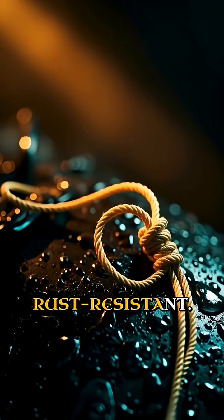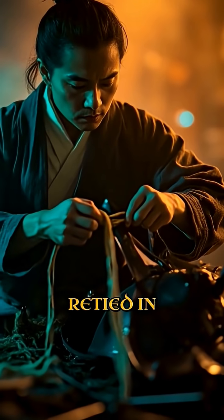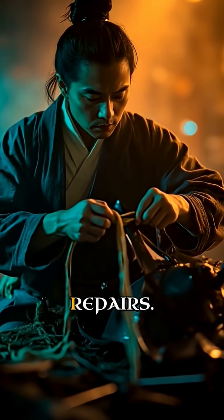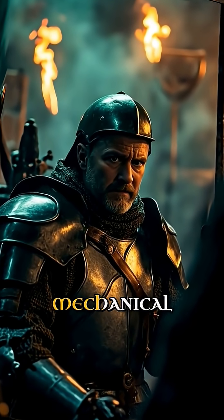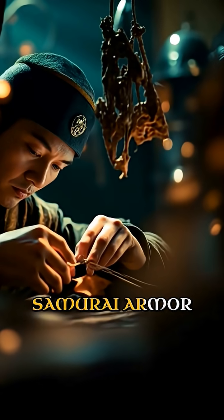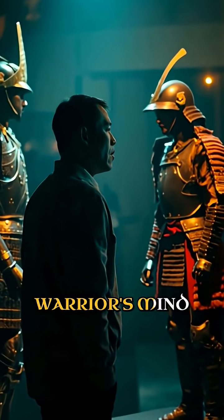It's waterproof and rust-resistant. Those intricate silk knots could be retied in minutes for custom fitting or battlefield repairs. European armor required a team of squires and mechanical tools. Samurai armor could be maintained with needle and thread.